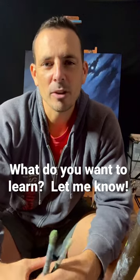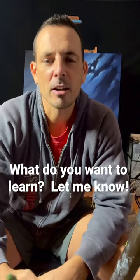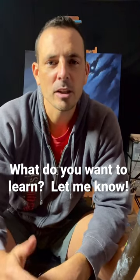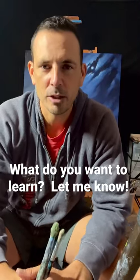Hey everyone, as you may have noticed, I've been doing a lot more reels lately on Instagram and TikTok. I just wanted to catch up with you guys and let you know that I want to do a lot more instructional type reels.